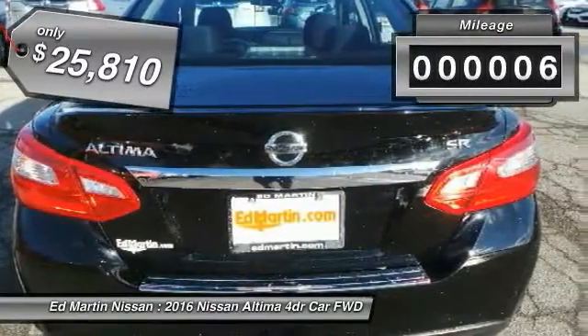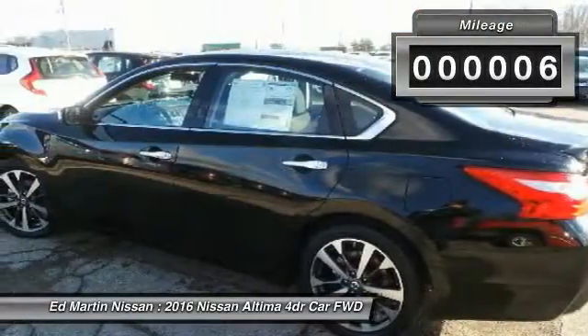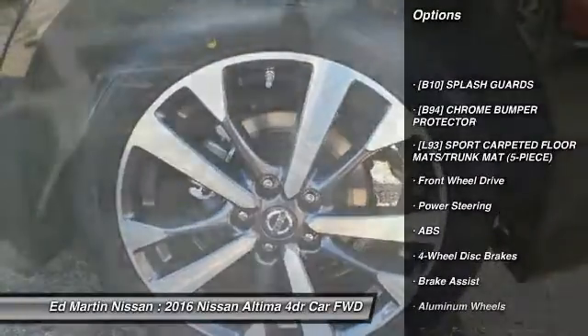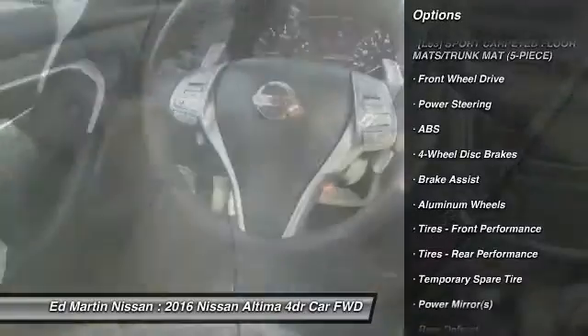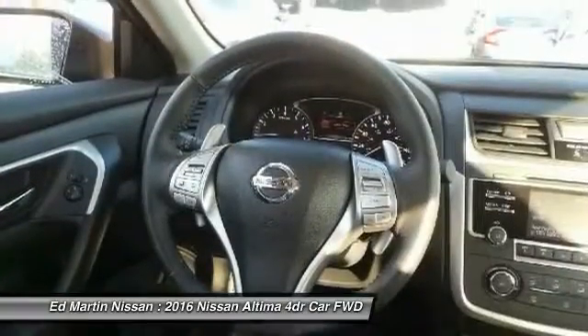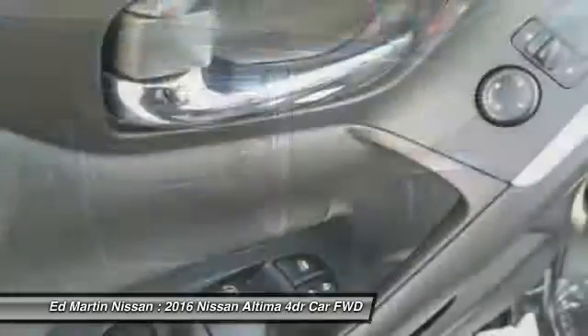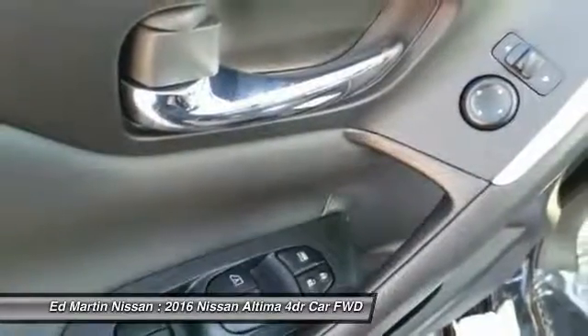This vehicle has less than 100 miles. Here are some of this vehicle's great options: keyless entry, anti-lock braking system, steering wheel audio controls, stability control, traction control, Bluetooth, leather-wrapped steering wheel, power steering, adjustable steering wheel, cruise control.